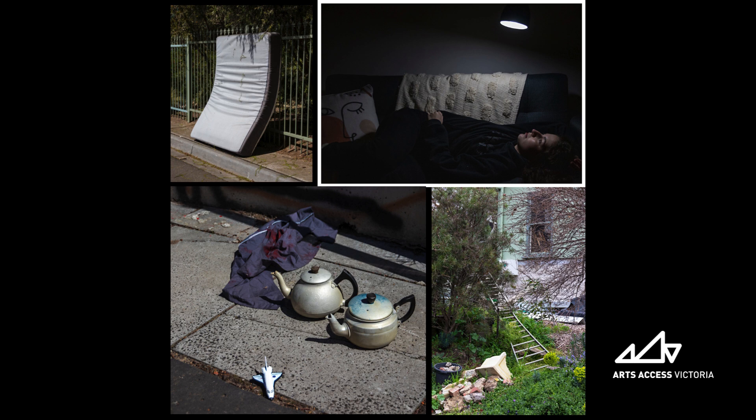Image two is in landscape orientation and is a self-portrait of the artist lying on their back on a couch. Their head rests on the right-hand side and they are illuminated by a domestic lamp lit from above. A textured, cream-coloured blanket has been draped over the couch's back and a cushion is by their feet.